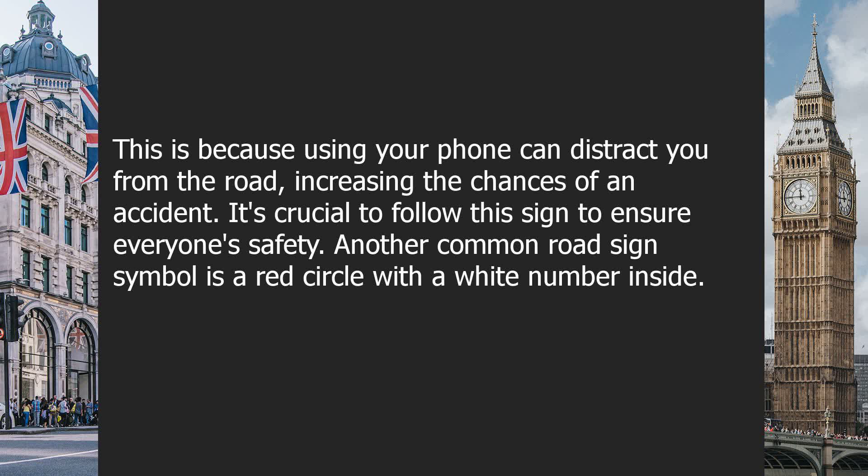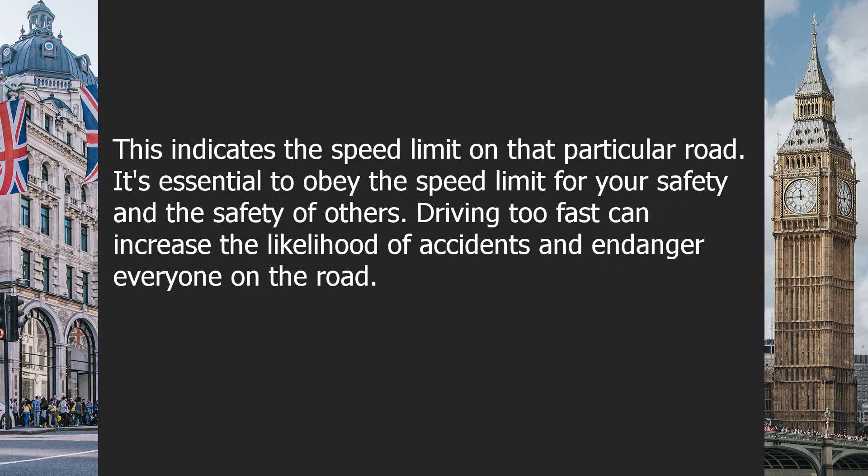Another common road sign symbol is a red circle with a white number inside. This indicates the speed limit on that particular road. It's essential to obey the speed limit for your safety and the safety of others. Driving too fast can increase the likelihood of accidents and endanger everyone on the road.